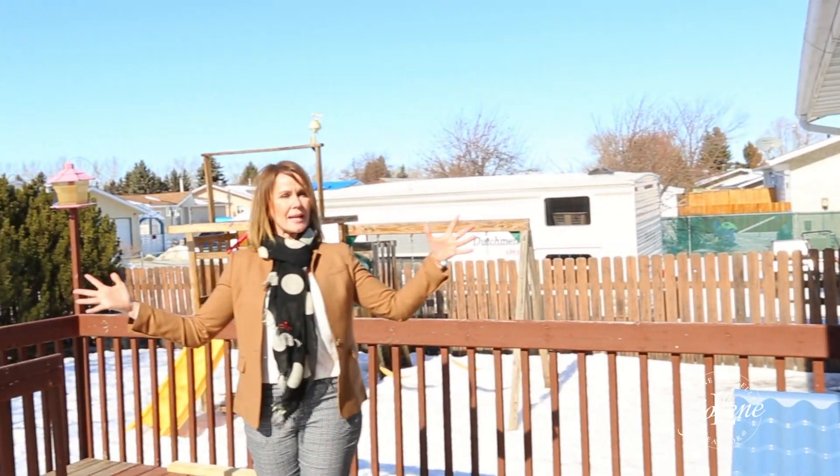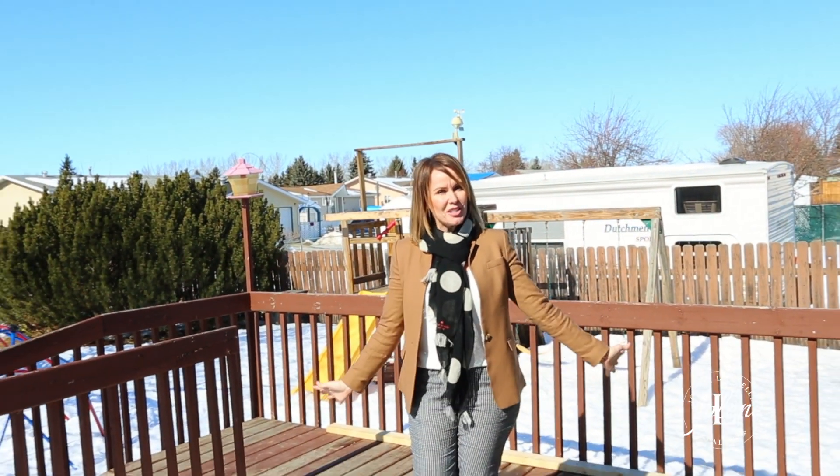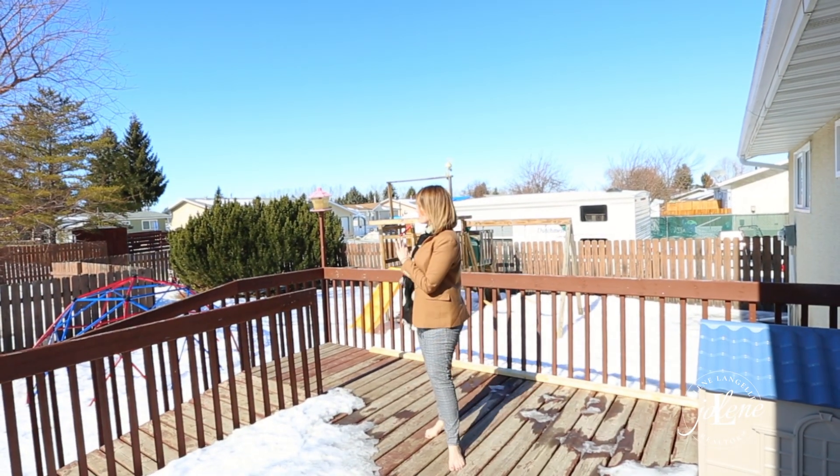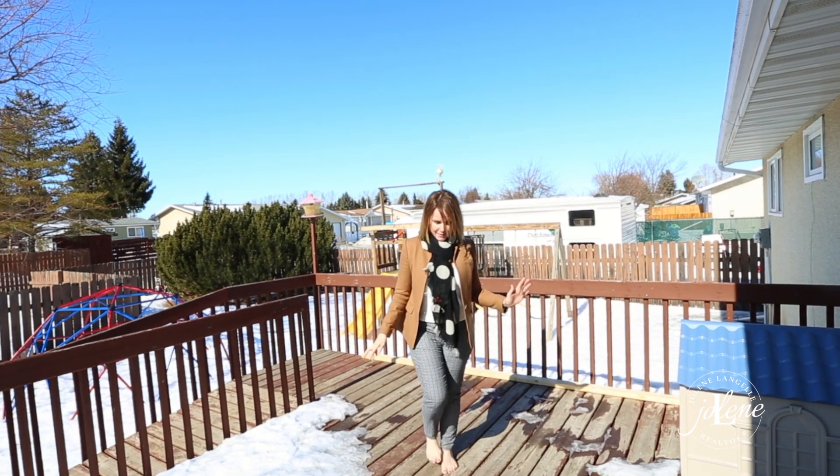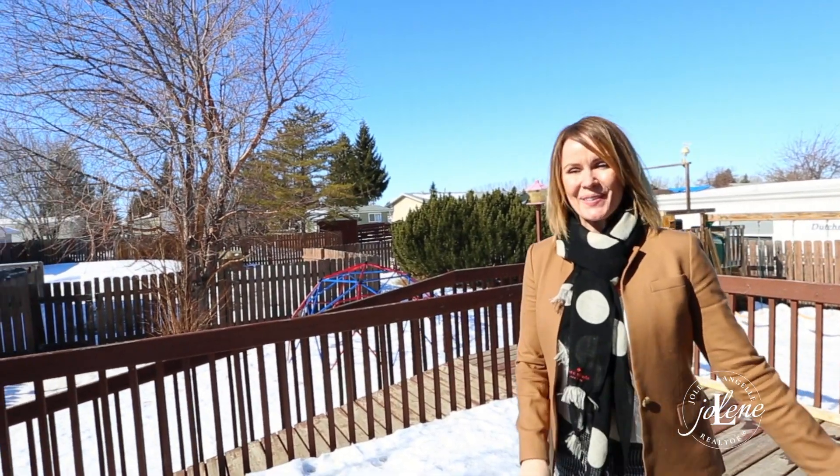Number four, what's the outdoor space like? It's awesome! Look at how large this yard is — you have lots of room for kids to play, parking back there, tons of room for a garage. And you have a friendly puppy next door.